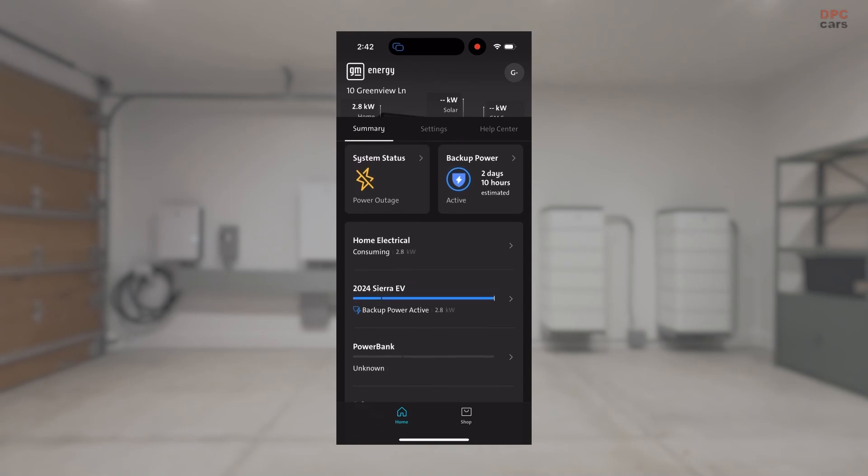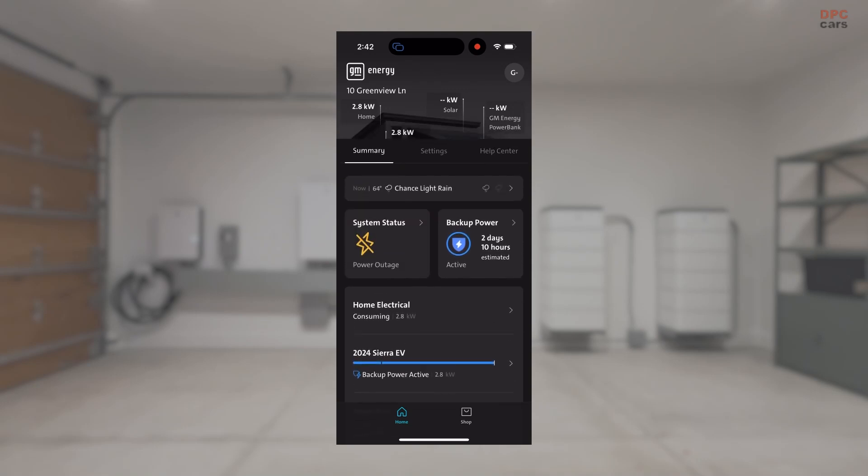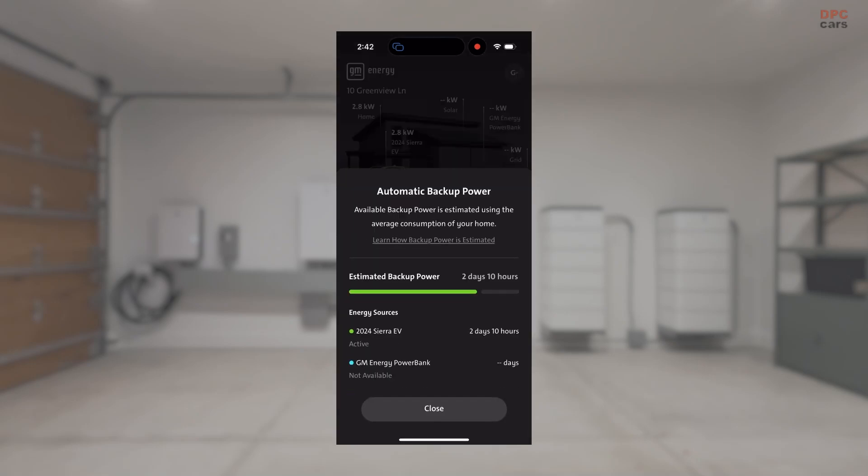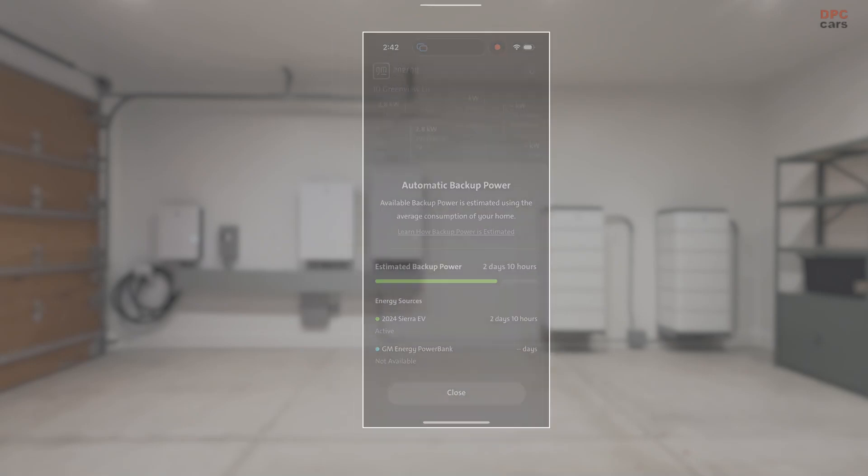you can toggle between modes effortlessly, see historical energy usage within the home, and understand how the system will provide you the backup power that you need.